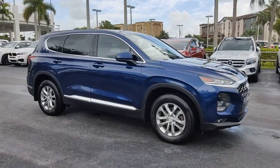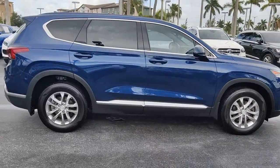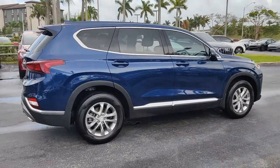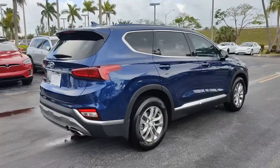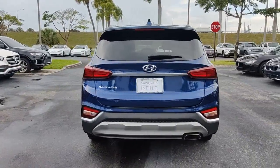Picture yourself in the 2020 Hyundai Santa Fe. With less than 25,000 miles on the odometer, this vehicle provides excellent value. All you need to do is relax and enjoy the ride in this stylish and capable Santa Fe.